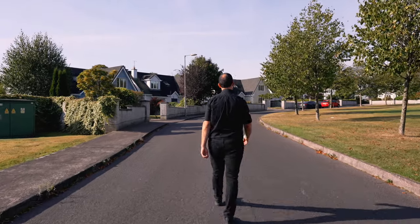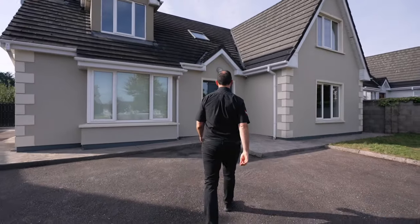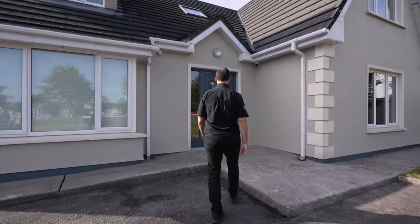When our clients contacted Sigma Homes, they had this beautiful, gorgeous house, but the floor downstairs just wasn't working.